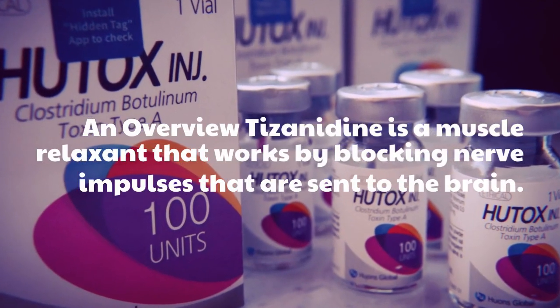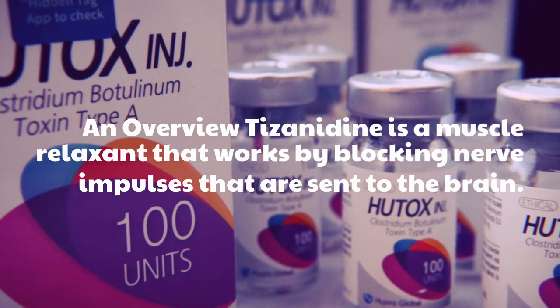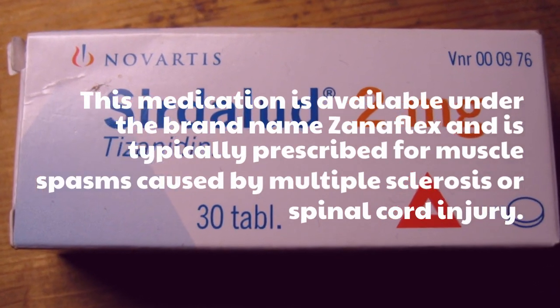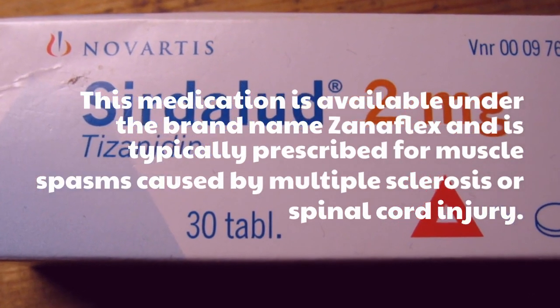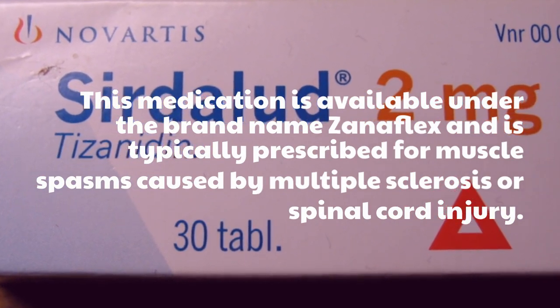An overview: Pisanidine is a muscle relaxant that works by blocking nerve impulses that are sent to the brain. This medication is available under the brand name Xanaflex and is typically prescribed for muscle spasms caused by multiple sclerosis or spinal cord injury.